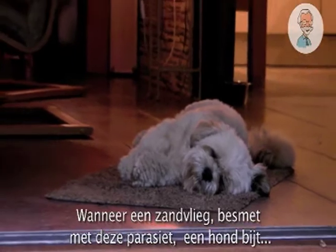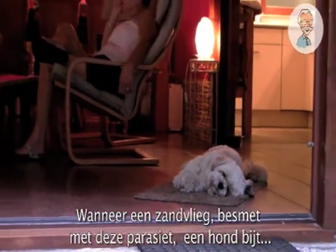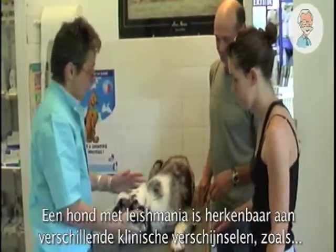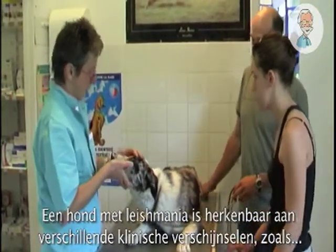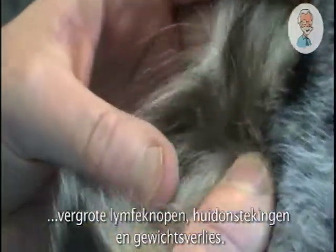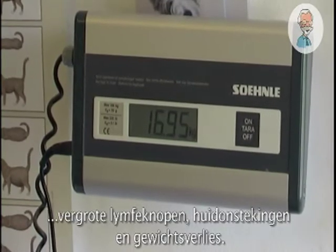When a sandfly carrying the parasite bites a dog, it can give it Leishmaniasis. You can recognise an infected dog by various clinical signs, for example enlarged lymph nodes, skin inflammation, and weight loss.